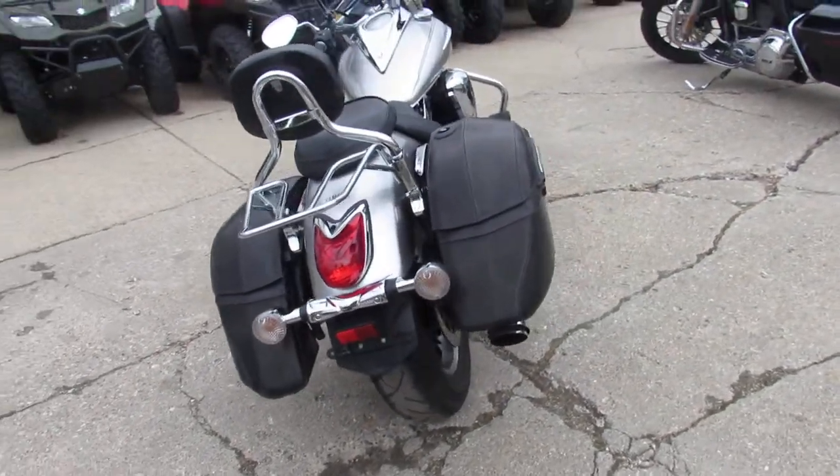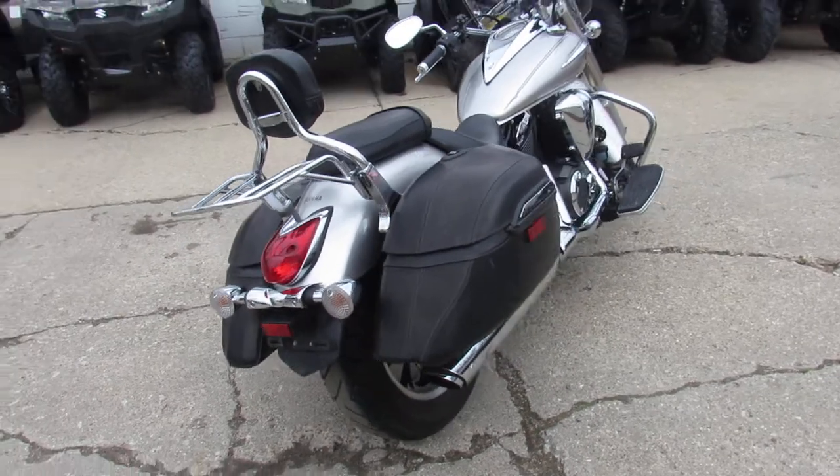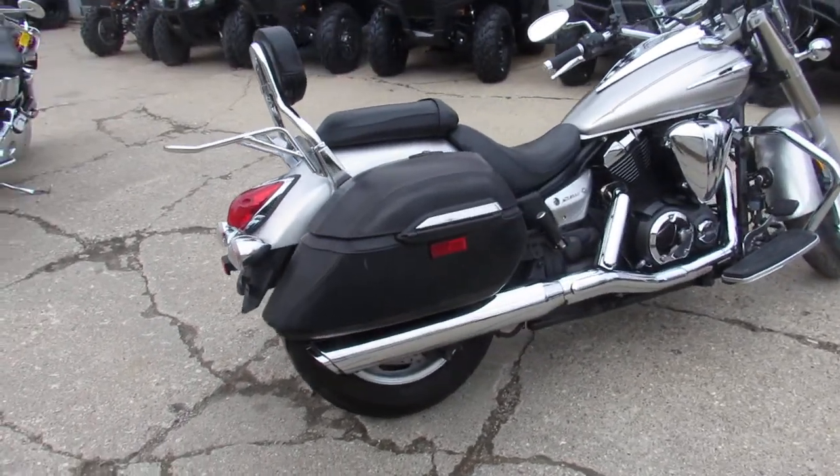It's just been serviced at a factory-authorized Yamaha dealership. All the fluids have been changed and it's ready for the road. You guys can buy with confidence.